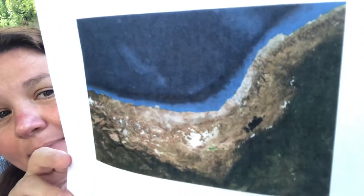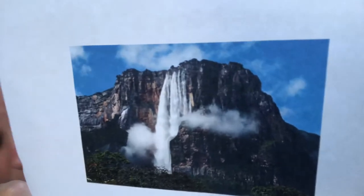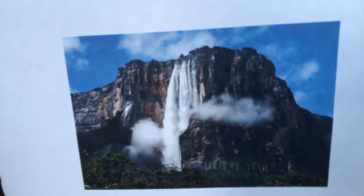The largest desert is the Atacama. It is in Chile and it is 990 miles long. It's a long desert. And the highest waterfall is called Angel Falls. It is 3,230 feet in height and it has a drop of 2,647 feet. Wow.